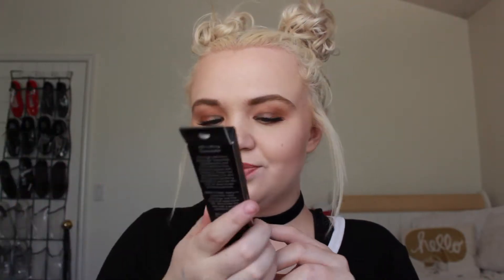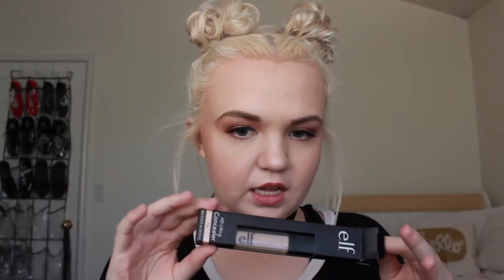I got a concealer — the Elf HD Lifting Concealer in the shade Fair. It is too dark for me; it's darker than my foundation, and this is the lightest shade. I do like the consistency — it feels like nothing — but it's just too dark. It covered pretty well, though it's not the most high coverage, and all the claims on it seem amazing.